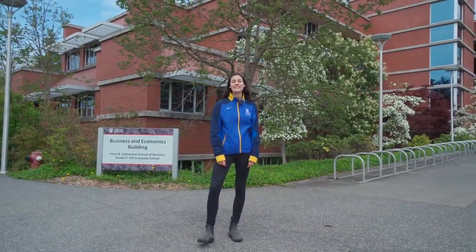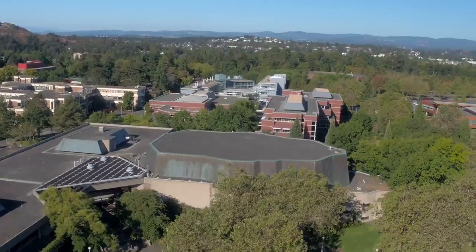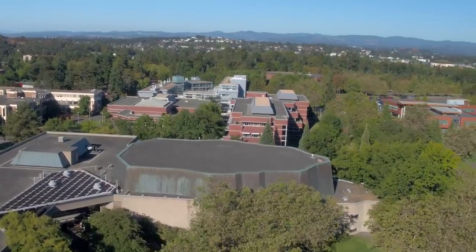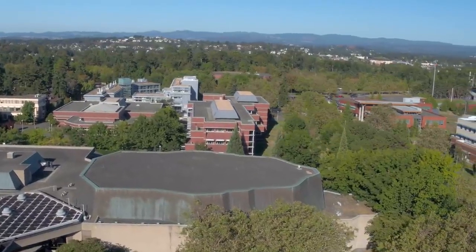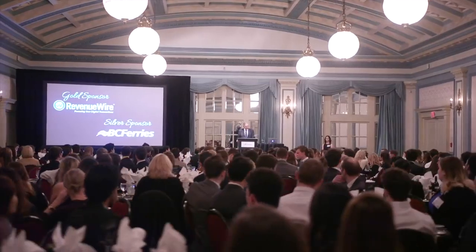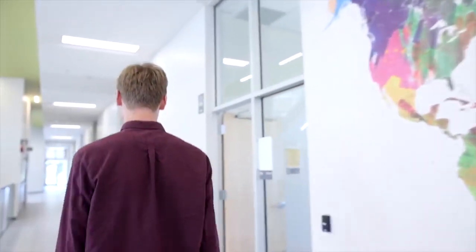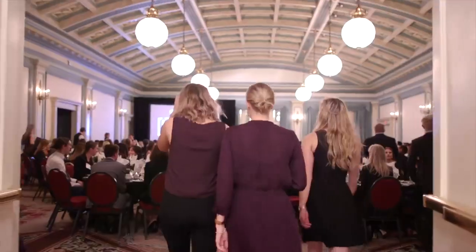Right behind us is the Business and Economics building, home to the Peter B. Gustavson School of Business. Gustavson is a top-ranked business school where professors integrate content across subject areas to give you a holistic view into the practice of management. In addition to a quality education, you'll build a network through the small cohort program, study overseas, acquire a mentor and participate in case competitions. Graduates are usually hired within three months of graduation, often by the employers they worked with during their BCom co-op work terms.